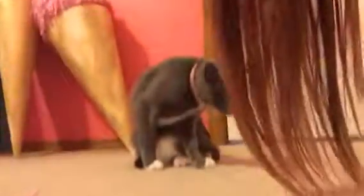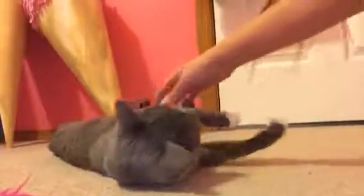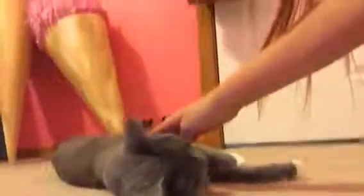Bye guys! Bye, Elsa! Well, I'm gonna go play with her — bye, you guys!